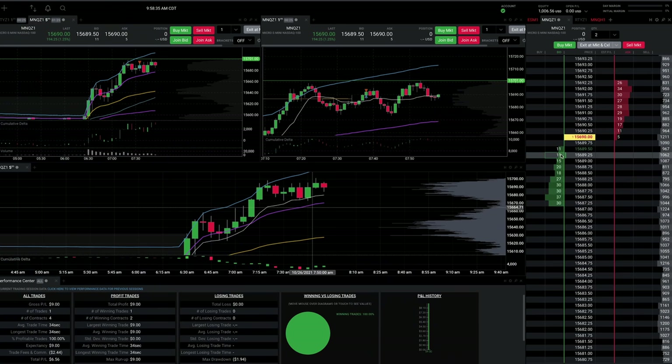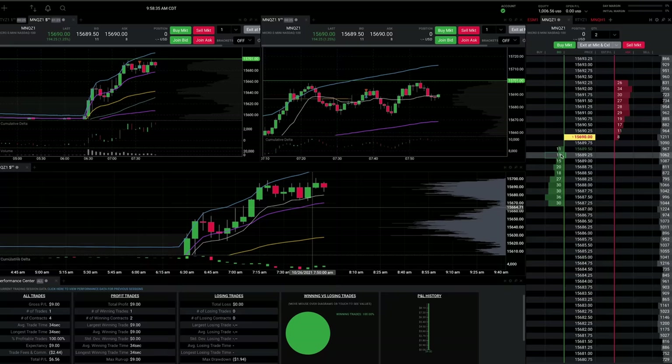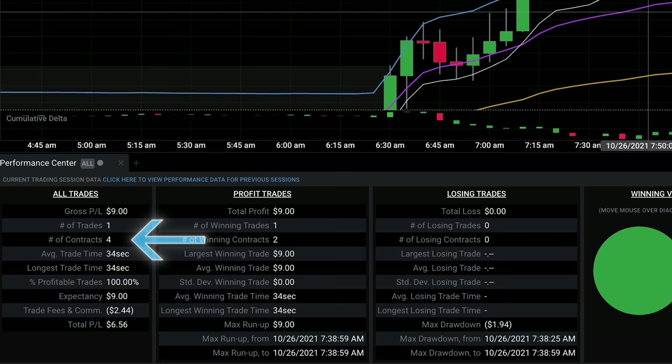All right, we're now about 30 minutes in, no trades yet, just watching the price action and waiting for a good entry. I started off my first day of the challenge trading micro NASDAQ contracts, which is one-tenth the size of your standard E-mini futures contracts. I got the first trade done about an hour after market open — pretty short and sweet on the micro NQ lots. My first trade was a small $9 win, which I forgot to screen record. We're off to a great start. I traded four contracts, paid $2.44 in commissions and fees, and had a net profit of $6.56 after holding the trade for 34 seconds.